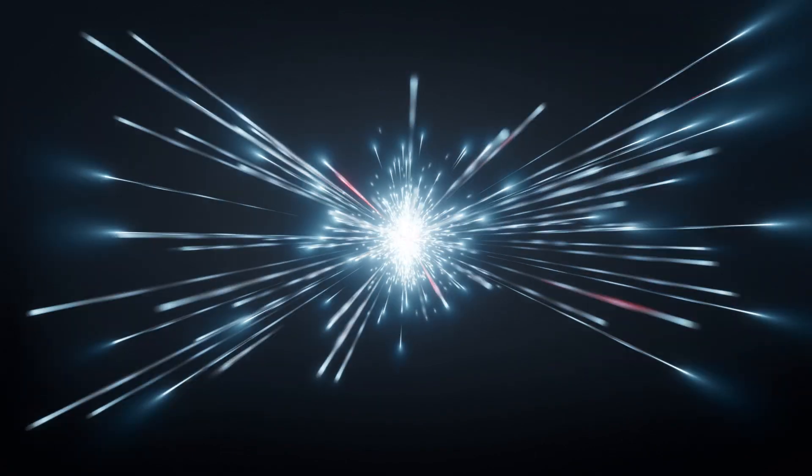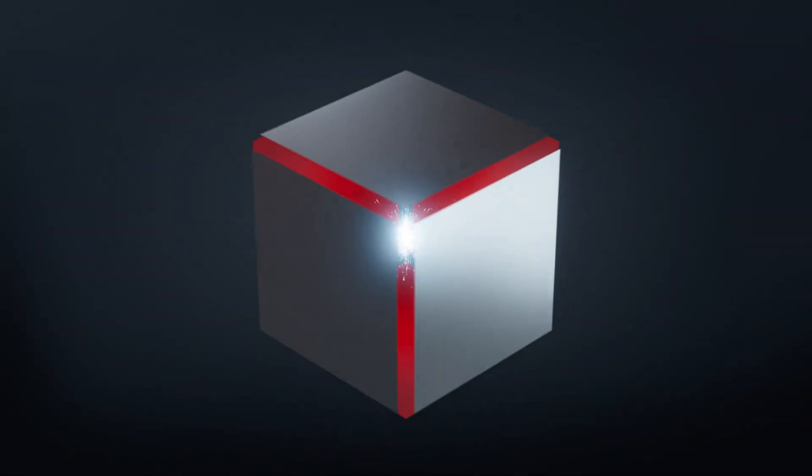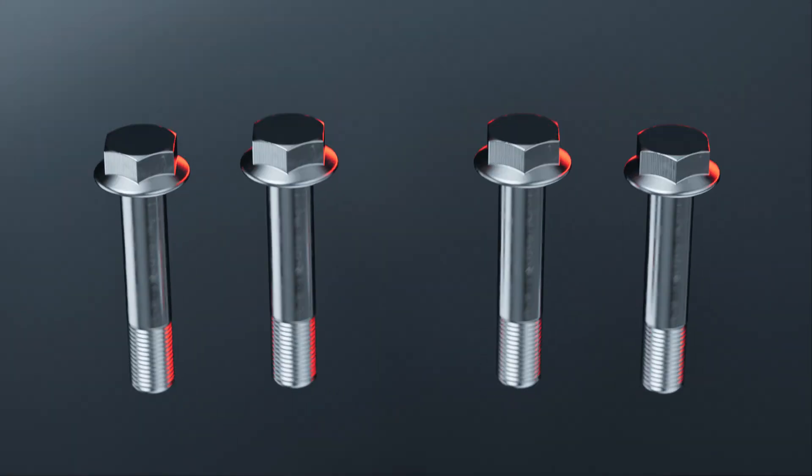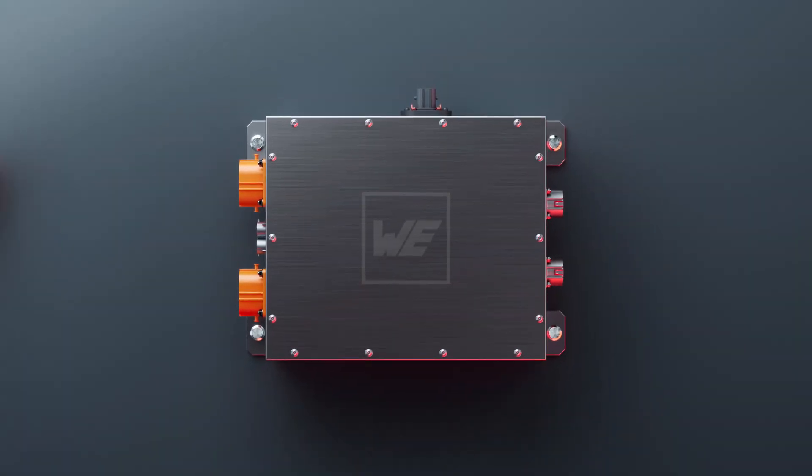It ensures the flow of energy through one single unit. A robust design, very easy to install and maintain. Plug and play.